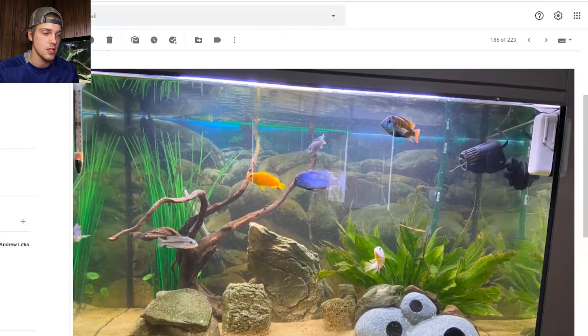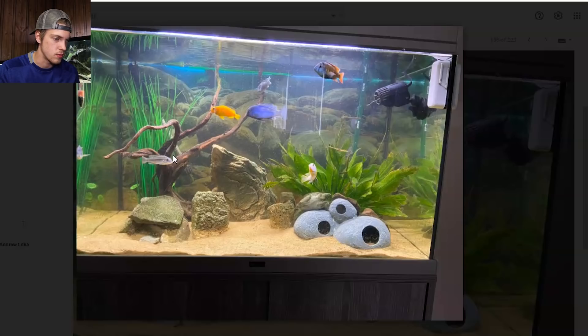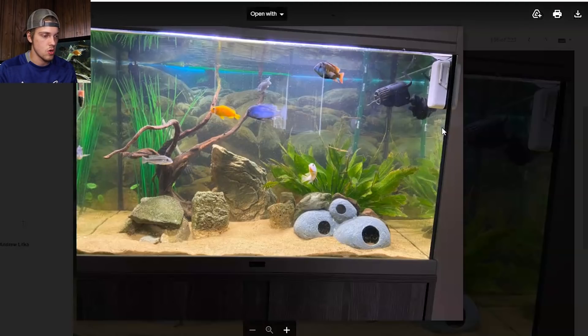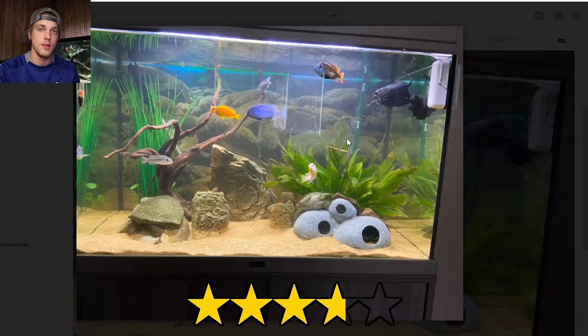Next up we got C. Clutch and he is a member — shout out to my boy C. Clutch. This is his 45 gallon African cichlid tank and right off the bat it looks really good. There's a live plant back here, a really nice looking piece of driftwood, and a couple other rocks. Got a powerhead up here to keep some strong water movement, and some beautiful African cichlids in here. Pretty sweet tank. I'll give this one 3.75.